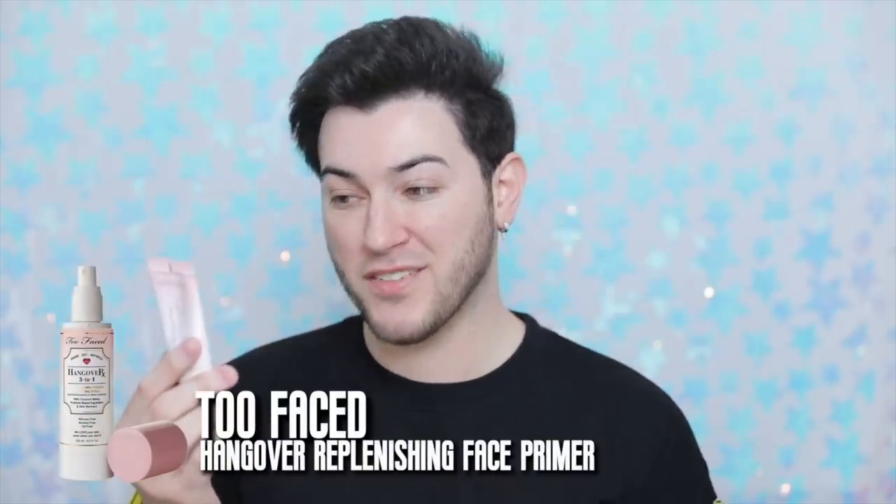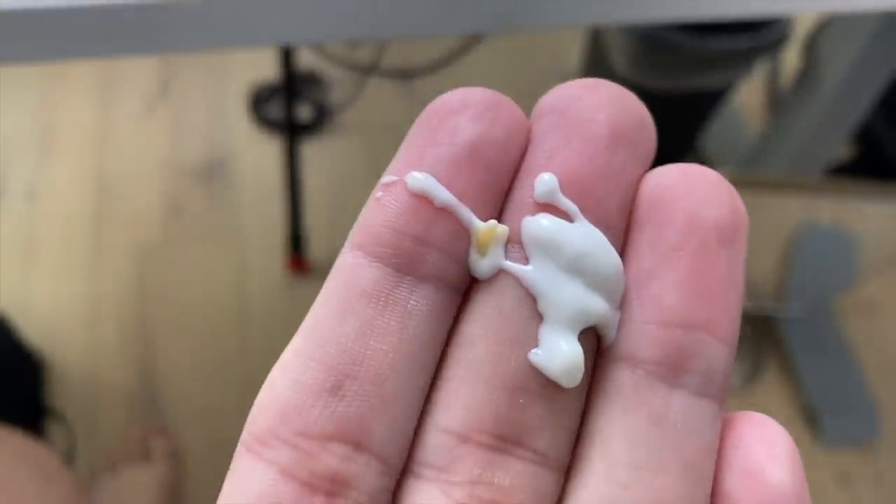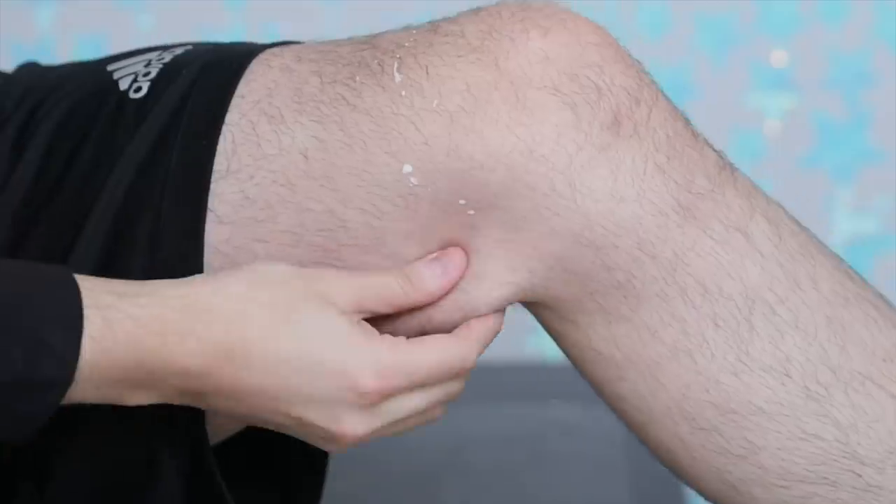So let's start off with primer. This is the Too Faced Hangover Replenishing Face Primer — this is like the first one they ever sent me, so it's like so low. It must be at least two years old and it's a six-month open jar. Oh my god, there's literal yellow gunk coming out of it. Shot out like a rocket. Ew, is that fat? That has to go. It smells really good, actually — but it smells stale. What am I doing? I'm 28 years old and I'm using expired makeup. It smells like BO. Kind of hot but kind of nasty at the same time.